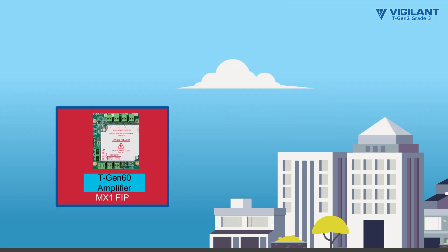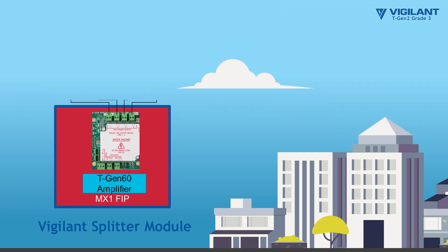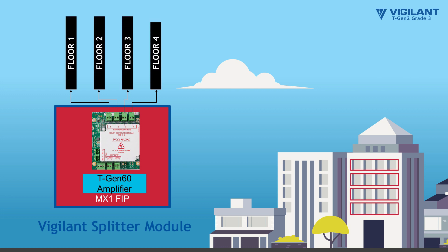For each area greater than 2,000 square meters, the Vigilant Splitter module can be added to provide four or more independent isolated outputs.